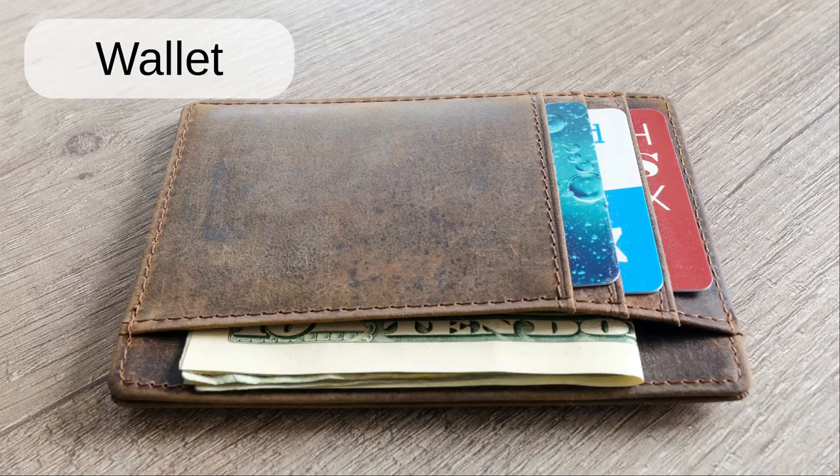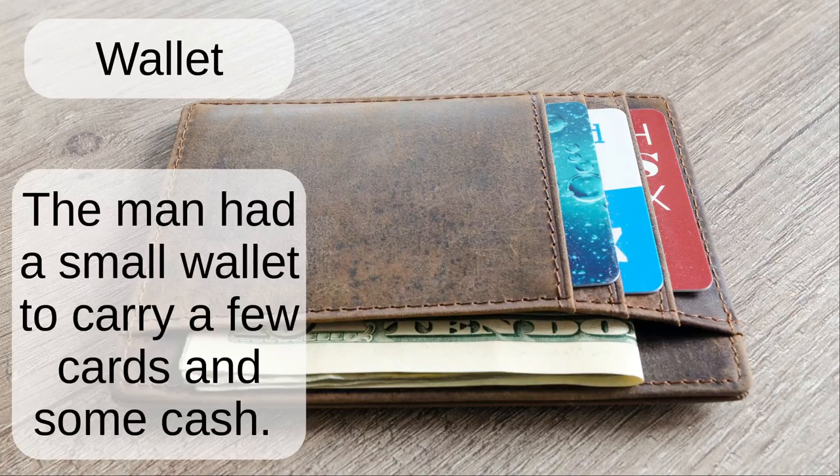Wallet. The man had a small wallet to carry a few cards and some cash.